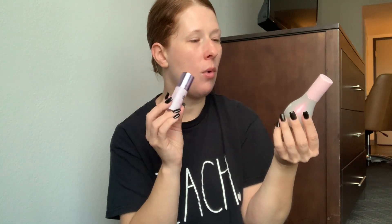For primers, I brought my Glow Recipe Watermelon Glow Niacinamide Dew Drops because they're very hydrating. This is a niacinamide serum for brightening and glow. I also have my Tatcha Liquid Silk Canvas, which is great for smoothing texture and covering up pores.